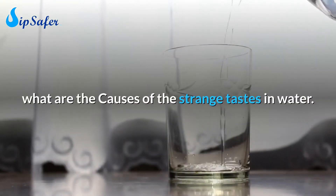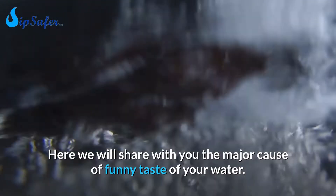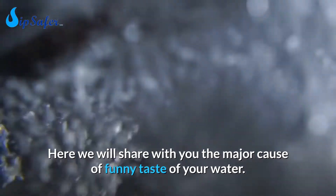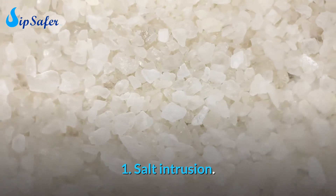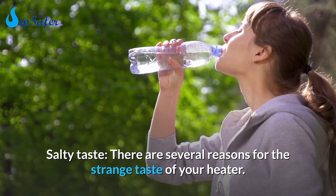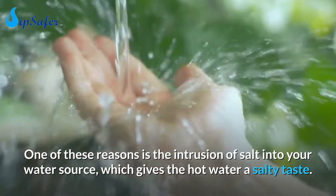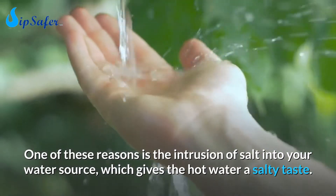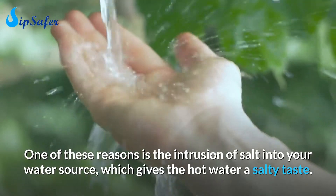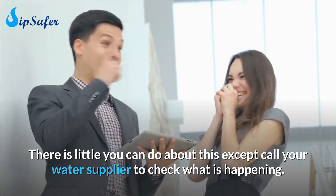What are the causes of the strange tastes in water? Here we will share with you the major causes of funny taste in your water. Number 1: Salt intrusion — salty taste. One of the reasons is the intrusion of salt into your water source, which gives the hot water a salty taste. There is little you can do about this except call your water supplier to check what is happening.